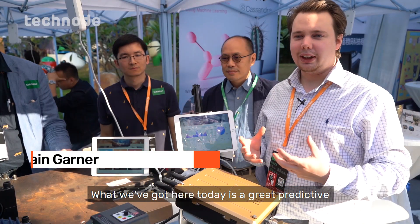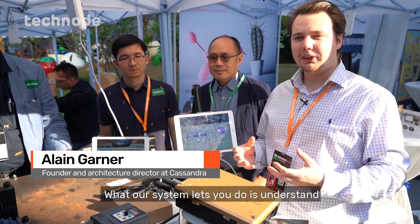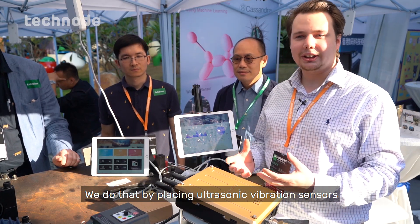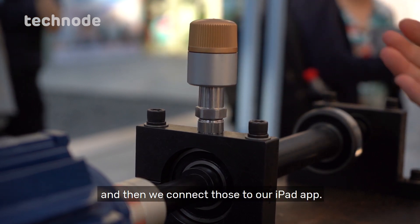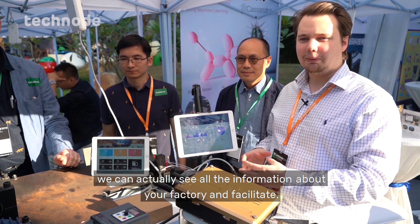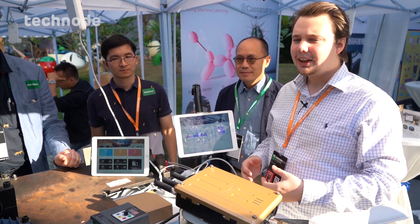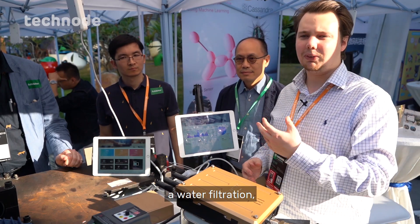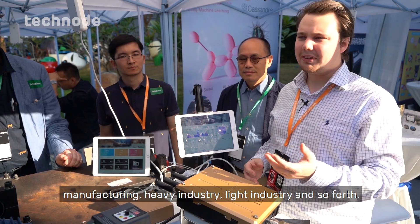What we've got here today is a great predictive maintenance solution called Cassandra. Our system lets you understand when your machine is going to fail. We do that by placing ultrasonic vibration sensors that are wirelessly connected using IoT, and then we connect those to our iPad app. Inside the app you can see all the information about your factory and facility. This can work across any industry vertical — metro systems, water filtration, food bottling plants, manufacturing, heavy industry, light industry, and so forth.